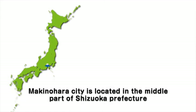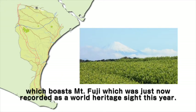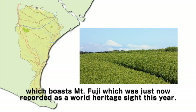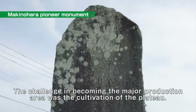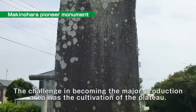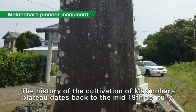Makinohara City is located in the middle part of Shizuoka Prefecture, which boasts Mount Fuji, recently recorded as a World Heritage Site this year. Our city is known as a major production area of green tea. The history of the cultivation of Makinohara Plateau dates back to the mid-19th century.